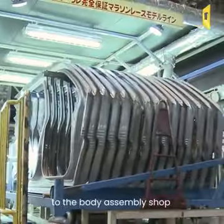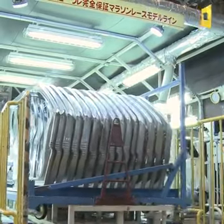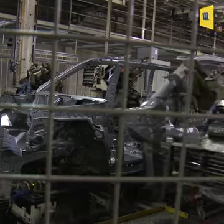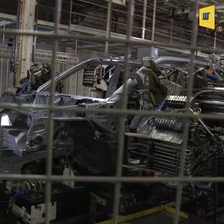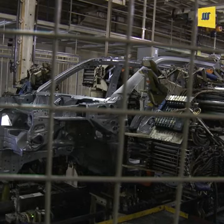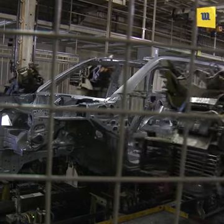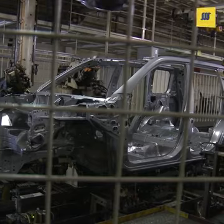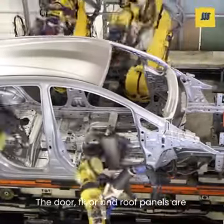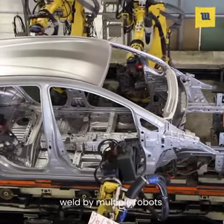Now the parts are transferred to the body assembly shop. The door, floor, and roof panels are welded by multiple robots.